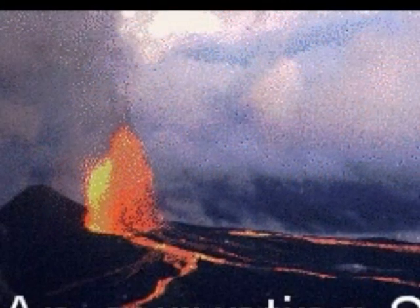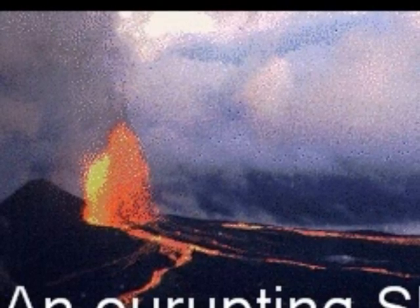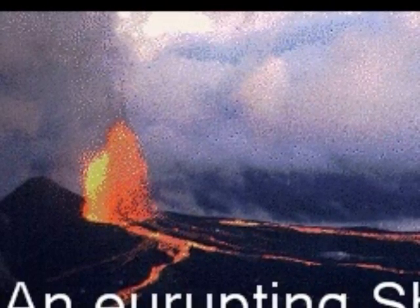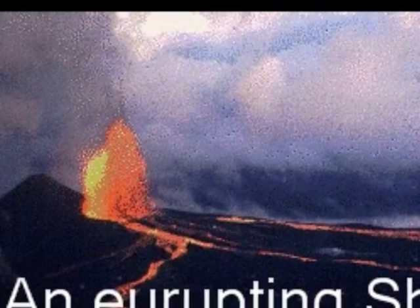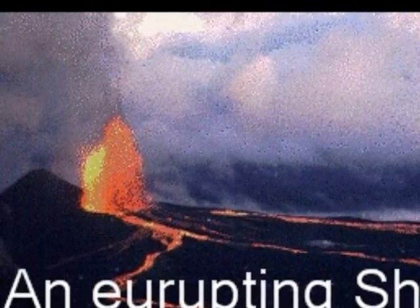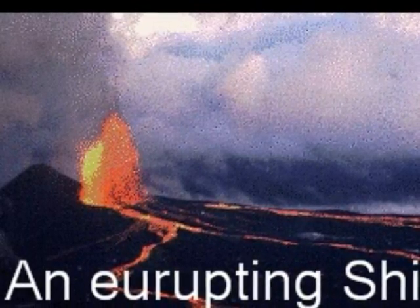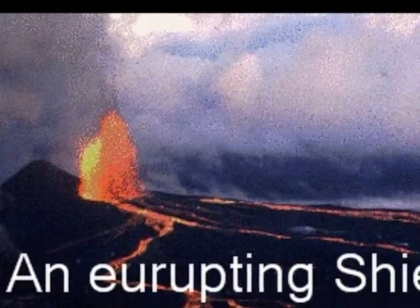Shield volcanoes are large volcanoes that are built most entirely of lava. They have broad, sloping sides that are usually surrounded by jungle hills. Shield volcanoes may be produced by hotspots which lay far away from the edges of tectonic plates. Shields also occur along the mid-ocean ridge.